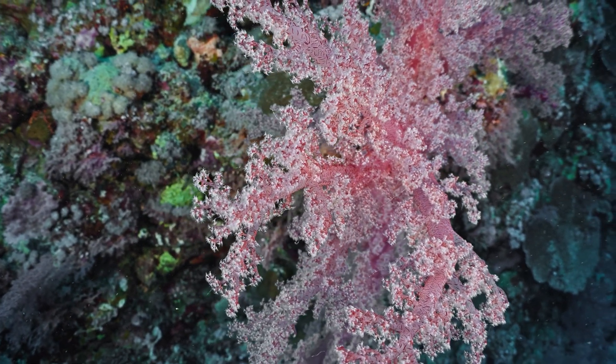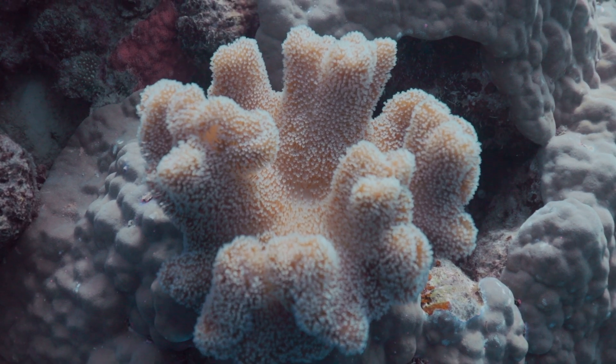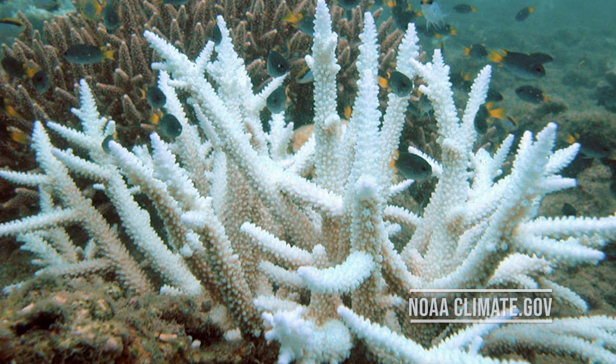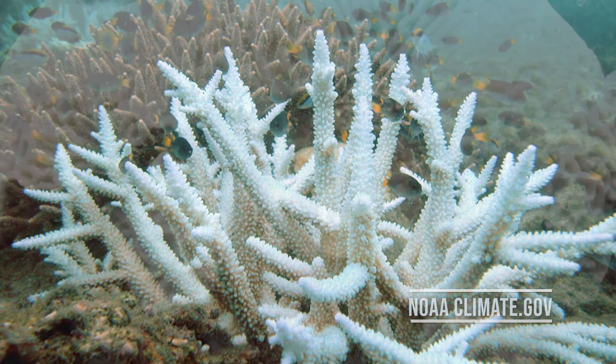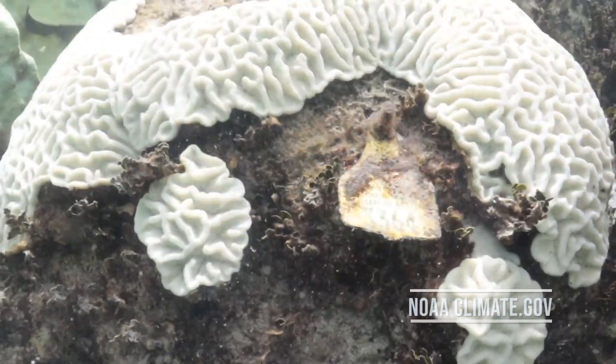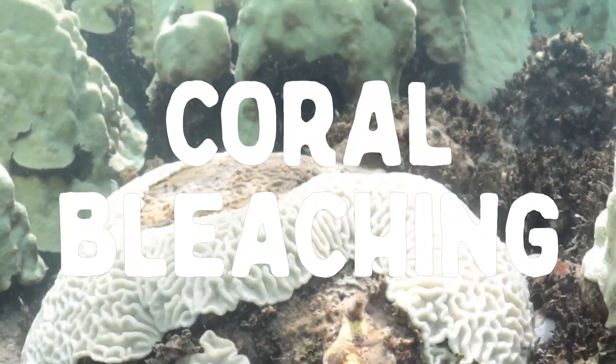When water temperatures rise, the algae become overwhelmed and produce harmful chemicals, so corals will expel the algae out of them altogether to avoid further damage. Without the algae, the coral lose their beautiful colors and show their white calcium carbonate underneath — it's called coral bleaching.